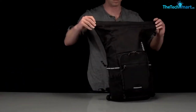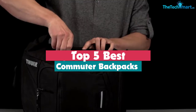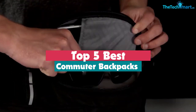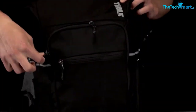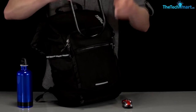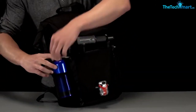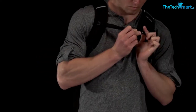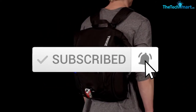Hey guys, in this video we're going to be checking out the top 5 best commuter backpacks that are available on the market for their true quality. I made this list based on my personal opinion and hours of research, and have listed them based on popularity, quality, price, durability, user opinions, and more. If you want to see more information and the updated price, you can check out the description below, and also make sure to subscribe for more reviews.